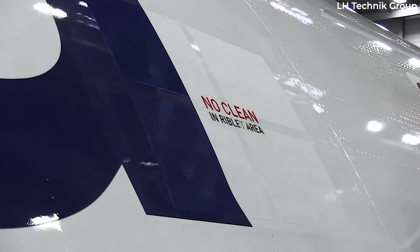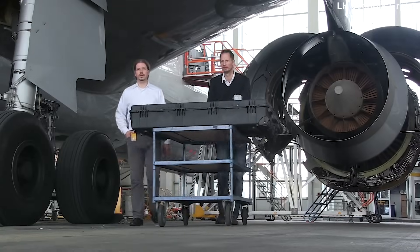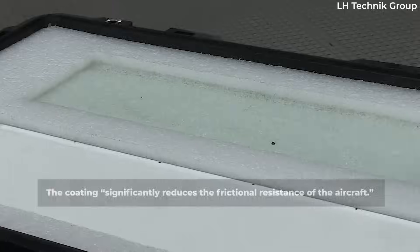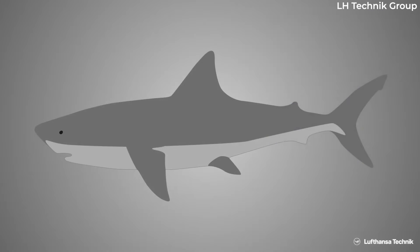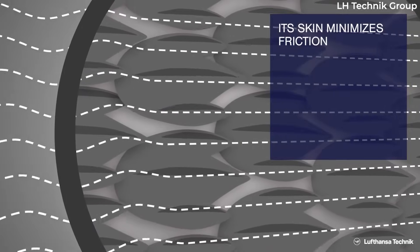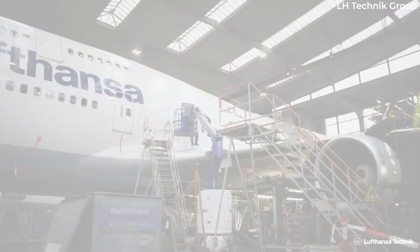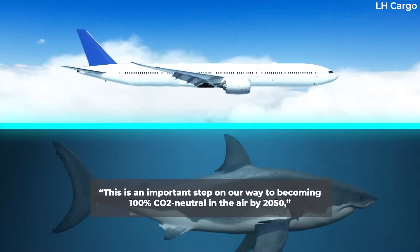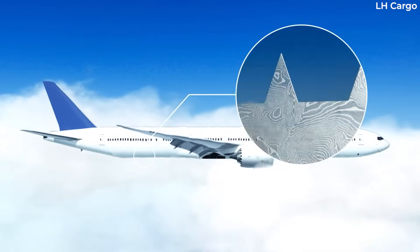According to Ashwin Barth, the chief executive officer of Lufthansa Group, the special coating surface significantly reduces the frictional resistance of the aircraft. Combined with lightweight cargo equipment used at the airline today, AeroShark is expected to help the operator save 5,493 tons of kerosene per year. "This is an important step on our way to becoming 100% CO2 neutral in the air by 2050," Barth said in a statement.